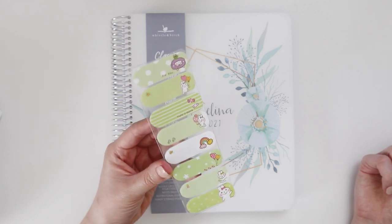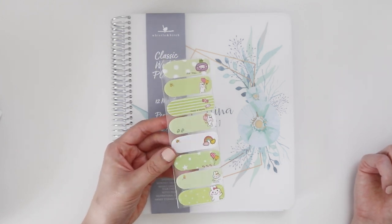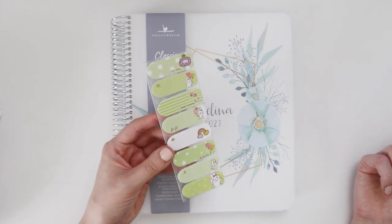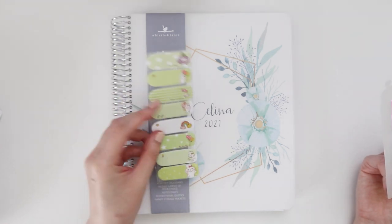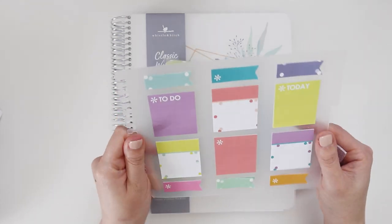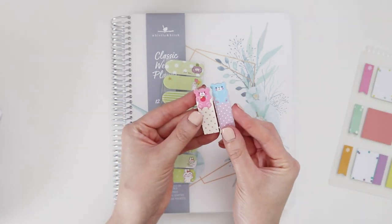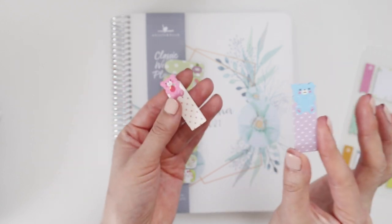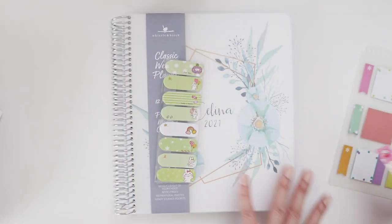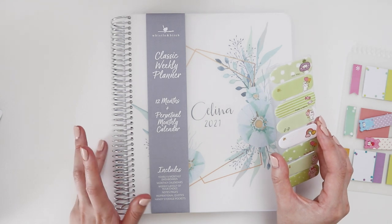These post-it notes are some of my favorites because you have plenty of space to write and they stick really well. I've even used them as labels for containers, though they don't stick as well there. I'm going to use these to mark birthdays, and then I have some Erin Condren post-it notes — I don't use Erin Condren anymore but I still have a ton left and it feels wasteful not to use them. I also have some cute little teddy bear ones from Daiso.